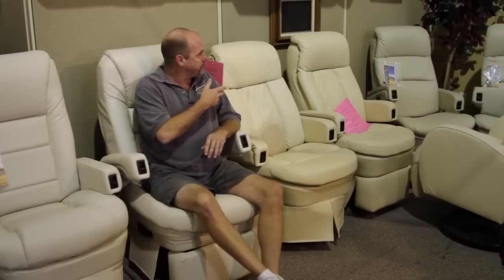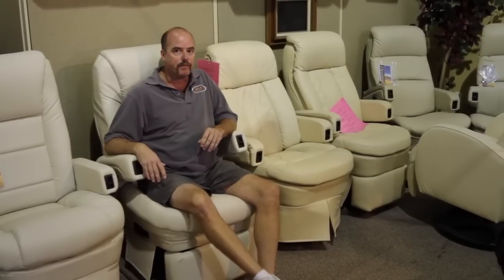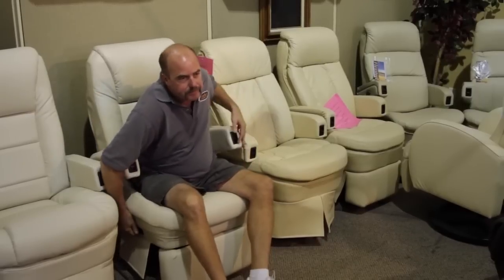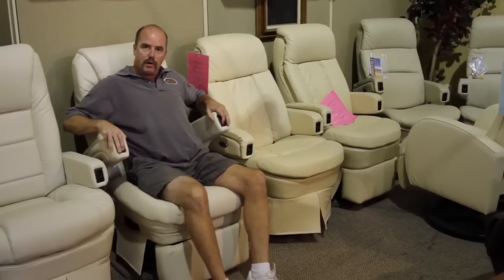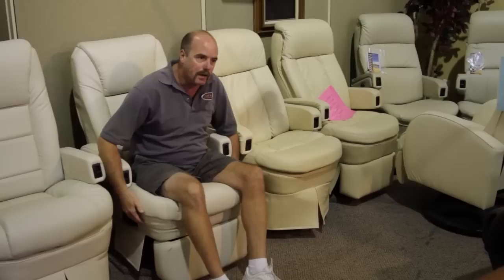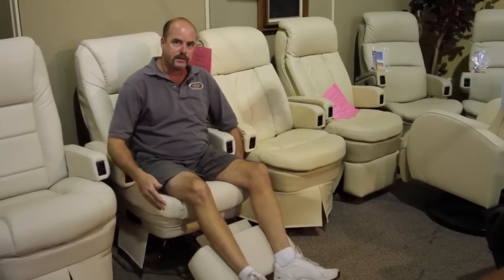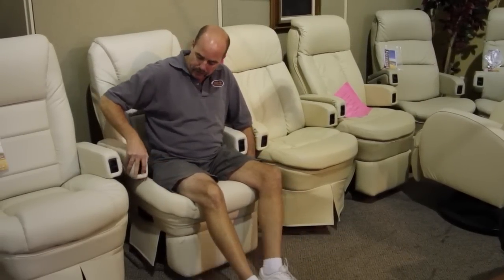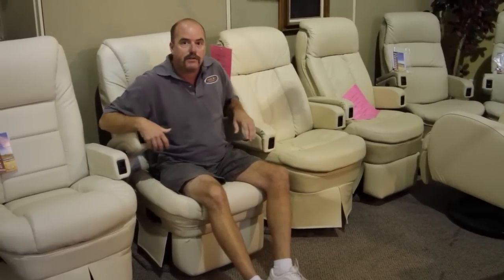When it comes to RV furniture, the captain's chairs are one of the most important things in your RV as you're sitting there driving for many hours at a time. We carry quite a few different models of captain's chairs, and they come with a few different options. As you recline them back they do have an adjustable arm that comes down. On the passenger side, something we do in a lot of coaches is add the power footrest to get your legs up off the floor. These are just a few of the many styles we carry here in captain's chairs.